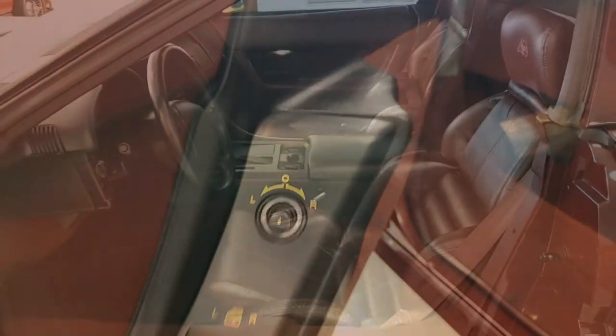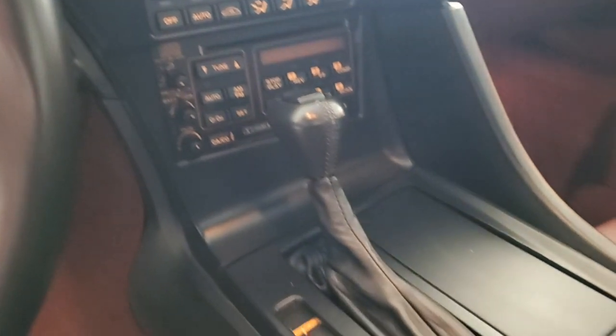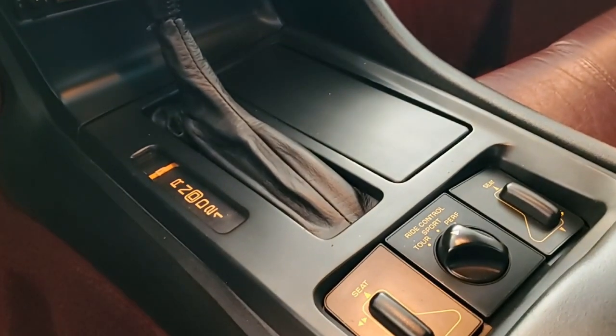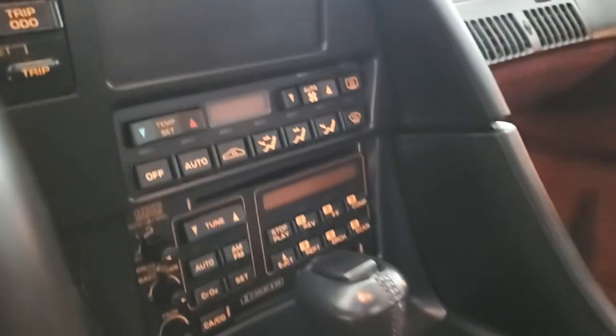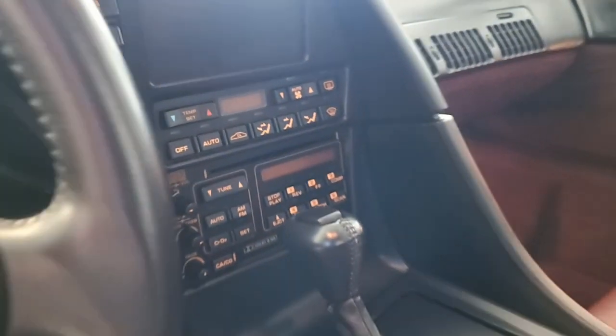The car's paint is in great condition, has a great shine, the factory wheels are in good condition, and the interior of this Corvette 40th Anniversary convertible shows very good leather seats, steering wheel, center console, and door panels. This car is completely factory stock and features a corrosion-free subframe.